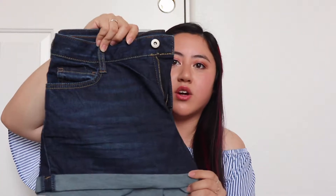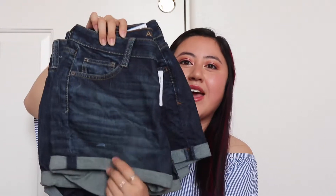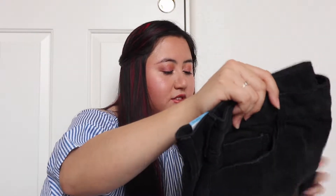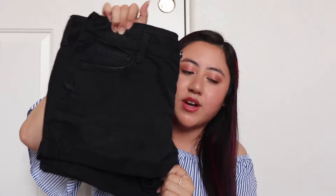I grabbed three short shorts and one midi, but I already wore the midi so it's probably in the laundry — it's basically the same thing, just a little bit longer. I also got a short short in a different size. Then I went a little out of my comfort zone and got some black shorts. I usually wear plain blue denim ones, but I decided to grab a black pair to pair with those Old Navy t-shirts.